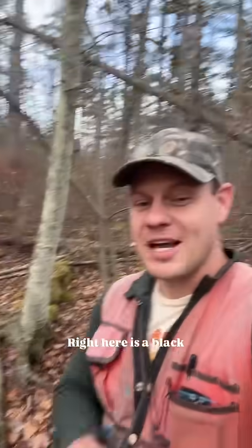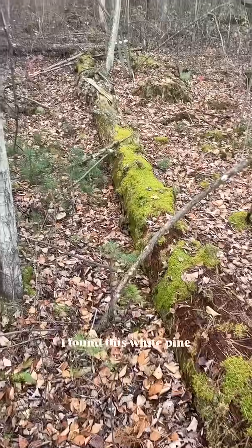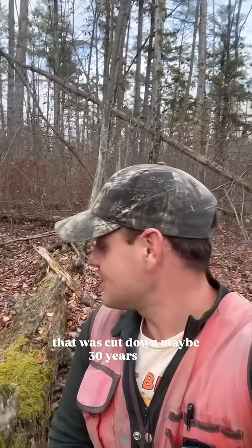What's a nurse log? Right here is a black birch tree and there's no other black birch trees anywhere around here. Why is this black birch tree here? I'm out here in the middle of the swamp and I found this white pine tree that was cut down maybe 30 years ago.